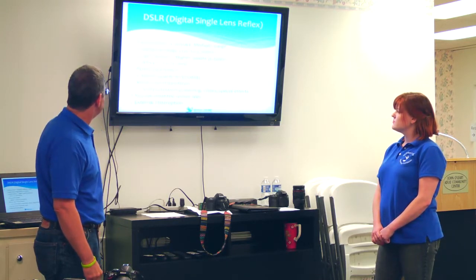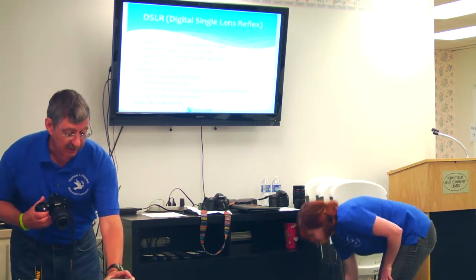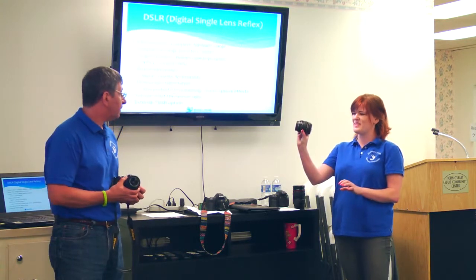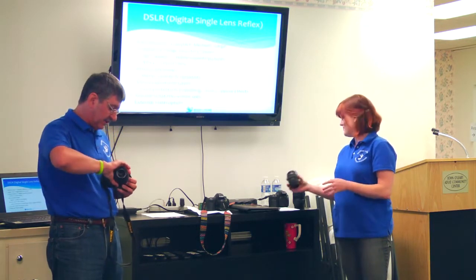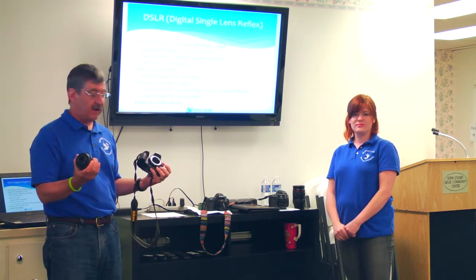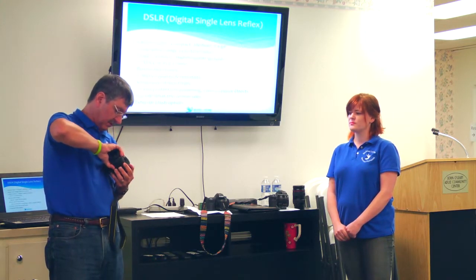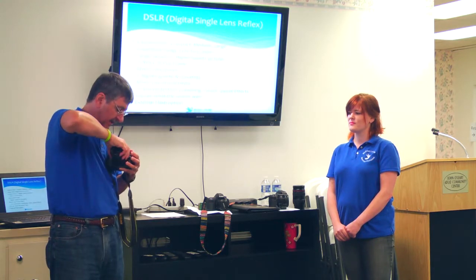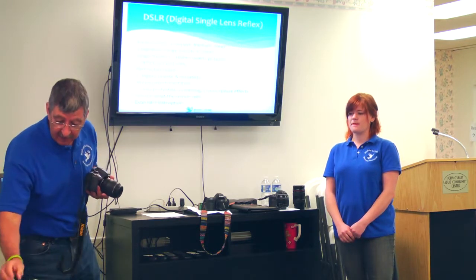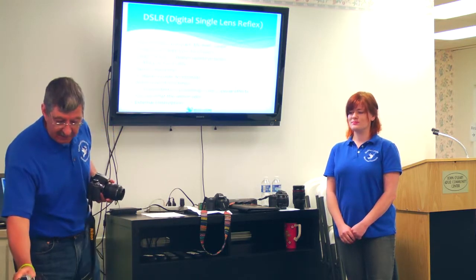DSLRs have larger sensors and removable lenses — that's a big deal. If you break a point-and-shoot lens, it's done. Here's a lens not attached to the camera, and to change it you push a button, turn it slightly, and off it comes; you put a new one on. Nikon kept the same mount format, so you can take the lens off the film camera and put it on the digital body.